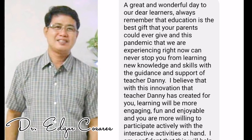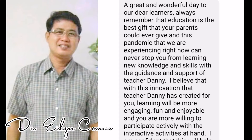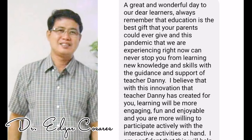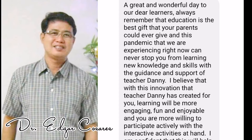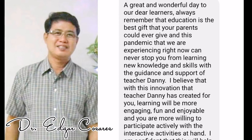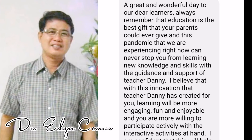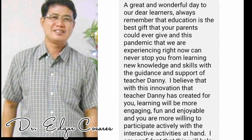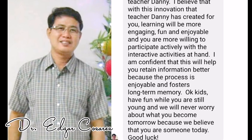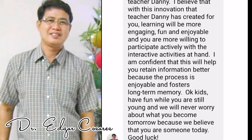Here are greetings just for you. This is from Dr. Edgar Casares. A great and wonderful day to our dear learners. Always remember that education is the best gift that your parents could ever give. And this pandemic that we are experiencing right now can never stop you from learning new knowledge and skills with the guidance and support of Teacher Danny. I believe that with this innovation that Teacher Danny has created for you, learning will be more engaging, fun, and enjoyable, and you are more willing to participate actively with the interactive activities at hand.